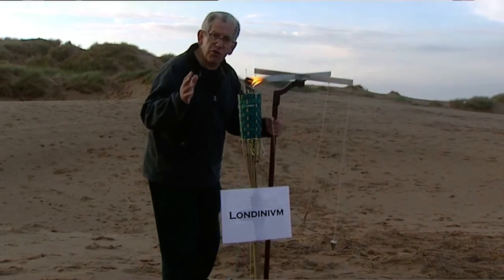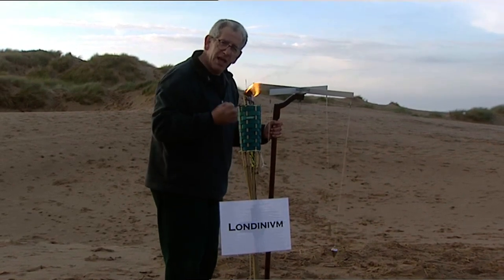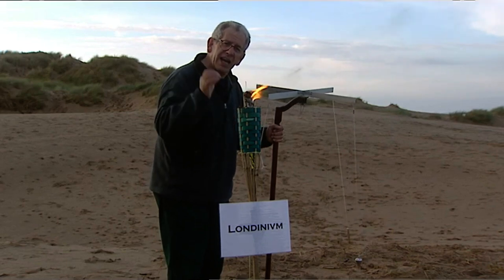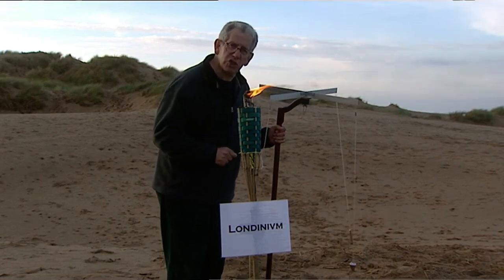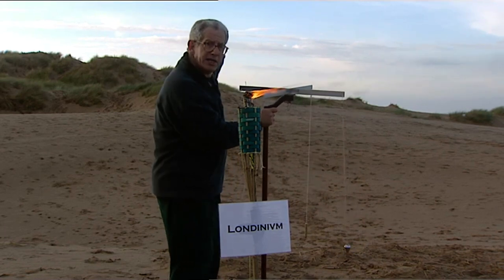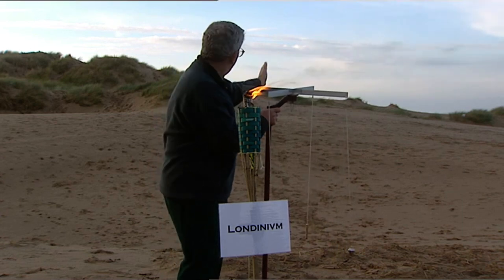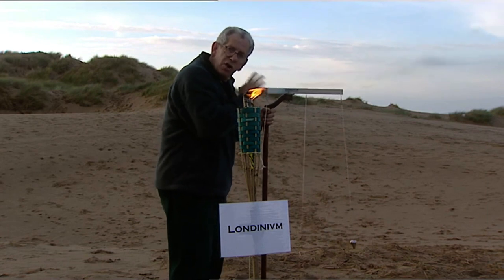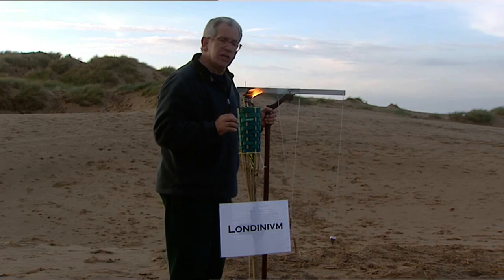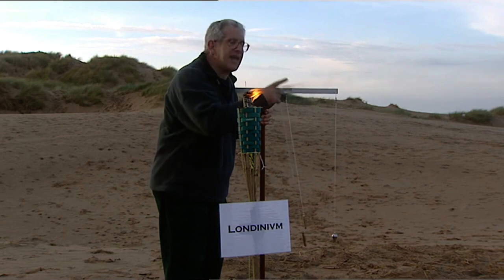Now I've got all four beacons in a dead straight line — London, two on the hills, and Chichester. But it has taken me an enormous amount of walking backwards and forwards through all those sand dunes, and I reckon the Romans must have been more efficient about it. They would have had a surveyor on each hill, one chap standing by each beacon, and they could then have lined themselves up automatically once they saw the other beacons going up. So, in order to lay out the exact path of the road, I've got myself a minion to put the canes in.